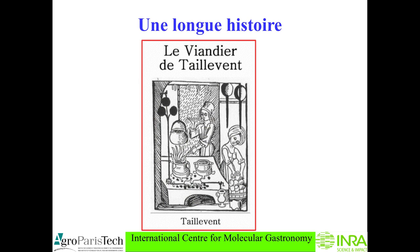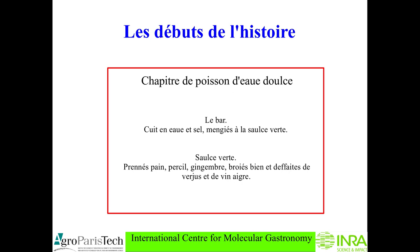Indeed, sauces were performed by cooks for a very long time. Here you have one of the oldest French culinary books: the Viandier from Taillevent, 14th century. In this book, for example in the chapter on fish, you see the recipe for fish which is very short — you cook with water and salt and you add a sauce verte. A sauce verte: you take some bread, parsley, ginger, you grind, you add some verjus or vinegar, and that's all.